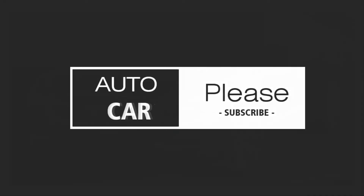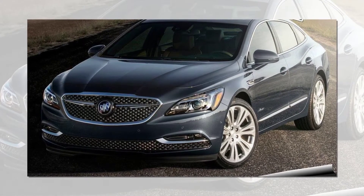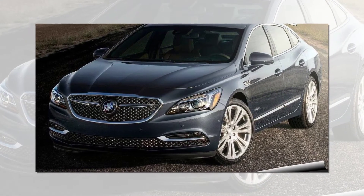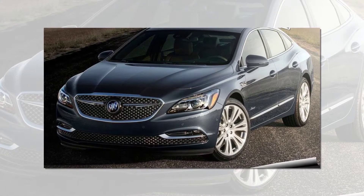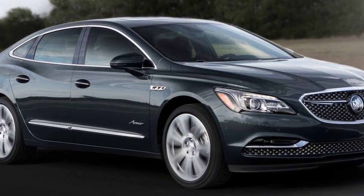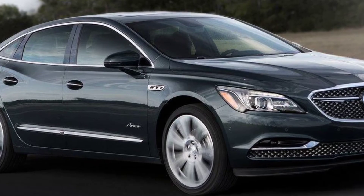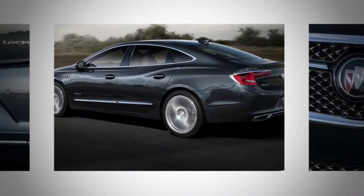The 2018 Buick LaCrosse Avenir arrives for those who miss the Ultra. In the mid-2000s, the marketers at Buick touted a top trim level named Ultra, offering near-Cadillac luxury content and extra design flourishes. That notion has now been revived for 2018 as a sub-brand named Avenir, first applied — outside of a minivan sold in China — to the Enclave SUV. Now there's an Avenir version of the most loaded, plushest LaCrosse possible.